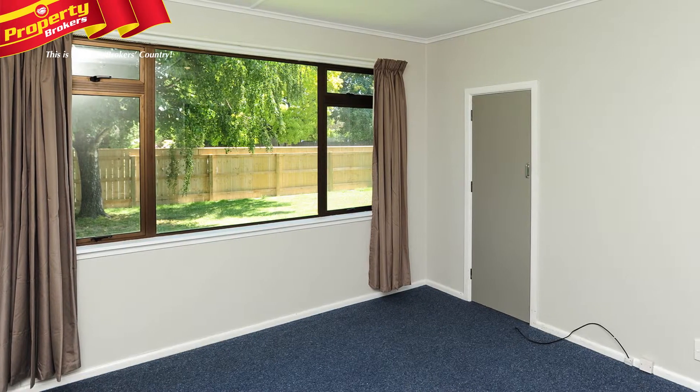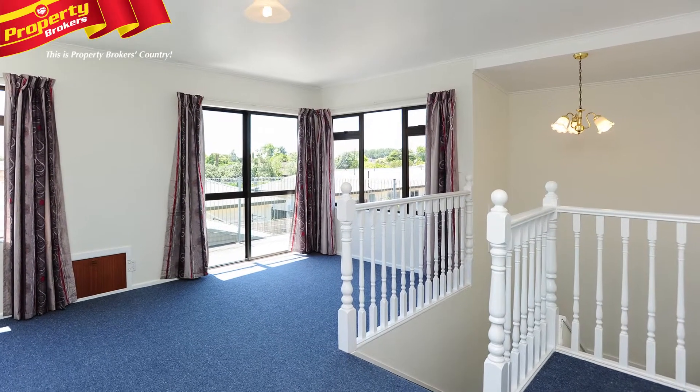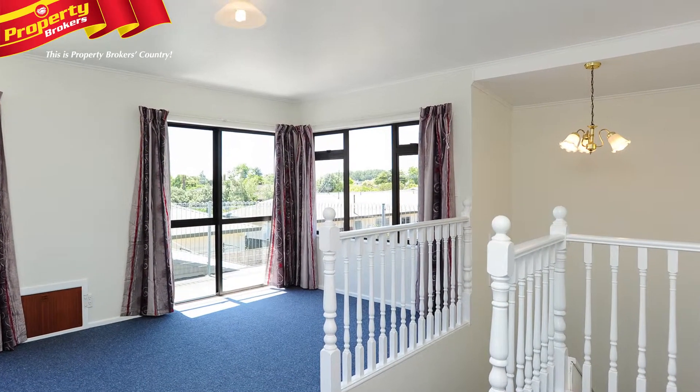This stunning home is equipped with three bedrooms, including a very generous master suite that features an en suite, walk-in wardrobe, and easy access to a private balcony.